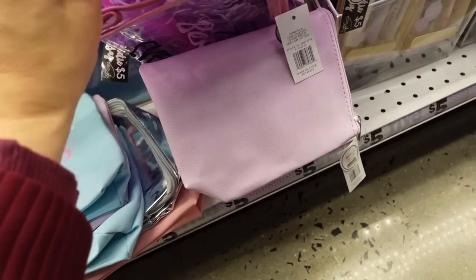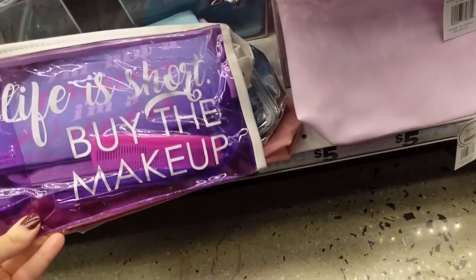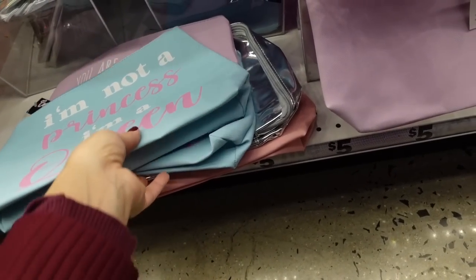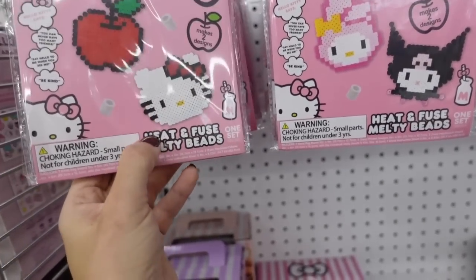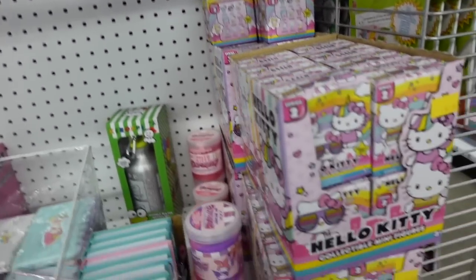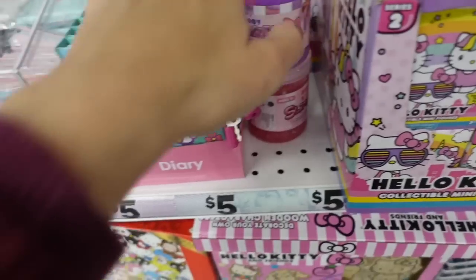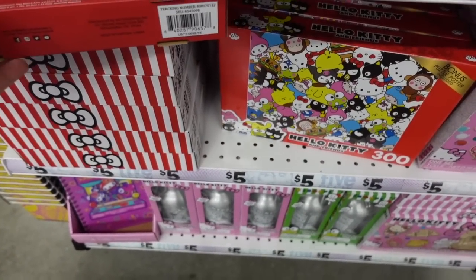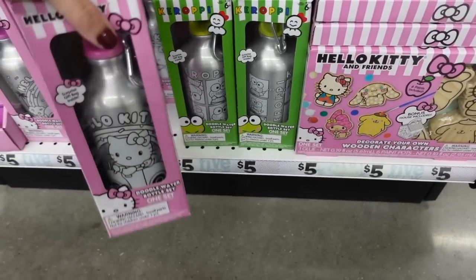I'm looking for little makeup bags to do teacher gifts — chapstick and a gift card. They have one that says 'Life Is Short, Buy the Makeup.' Also seeing cute little Hello Kitty beads — Kitty with the apple, My Melody — a Hello Kitty diary, Hello Kitty slime, little notebooks, and little water bottles.